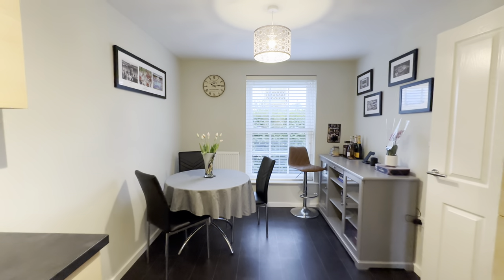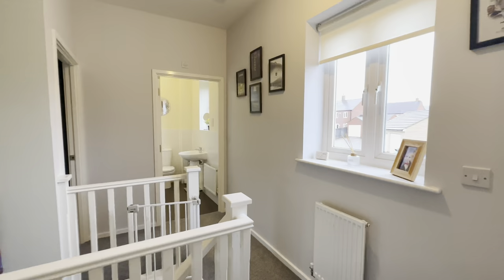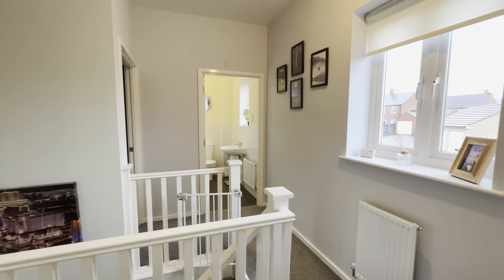That covers off our downstairs — let's go and take a look upstairs. Up here on our first floor landing, really bright with a lovely window. It splits off nicely, which I always really like.